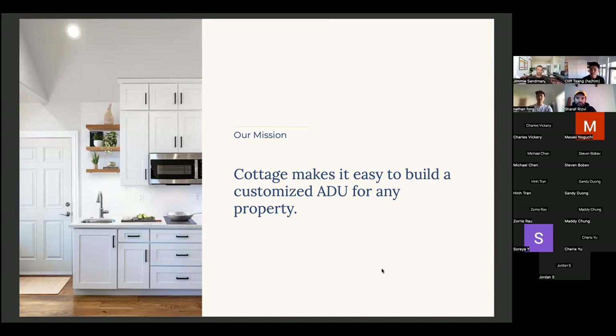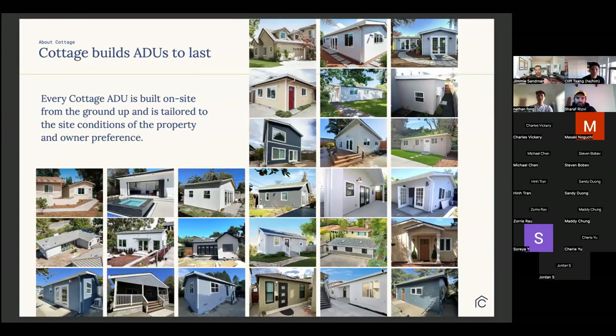We build ADUs on-site, ground up — traditional stick-built construction methods. There's no site or type of ADU that we can't deliver on. A perceived advantage from a homeowner is that they're investing dollars in something built exactly the same way as their main home, with continuity and trust in tried-and-true construction methods. When it comes to resale value, it's unclear whether a prefab versus stick-built ADU differs in comp value — but I'd place a premium on something that's stick-built.